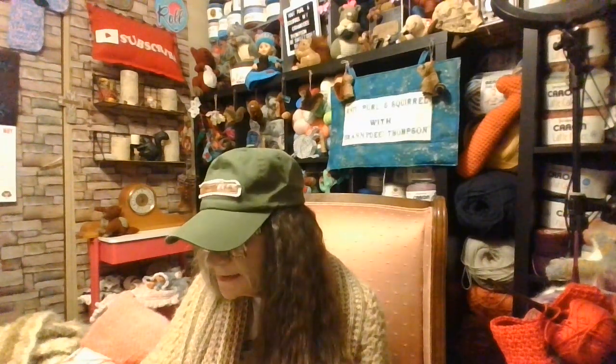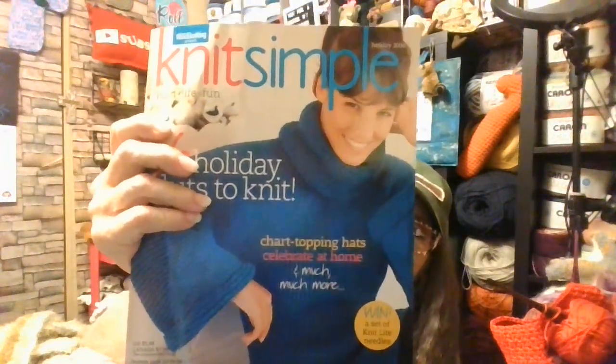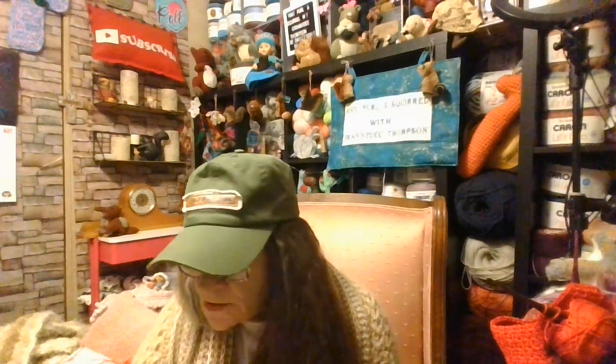Forgot the card — oh well! Thank you. We have Vogue Knitting presents Knit Simple from 2006, 36 holiday hits to knit. This is great!